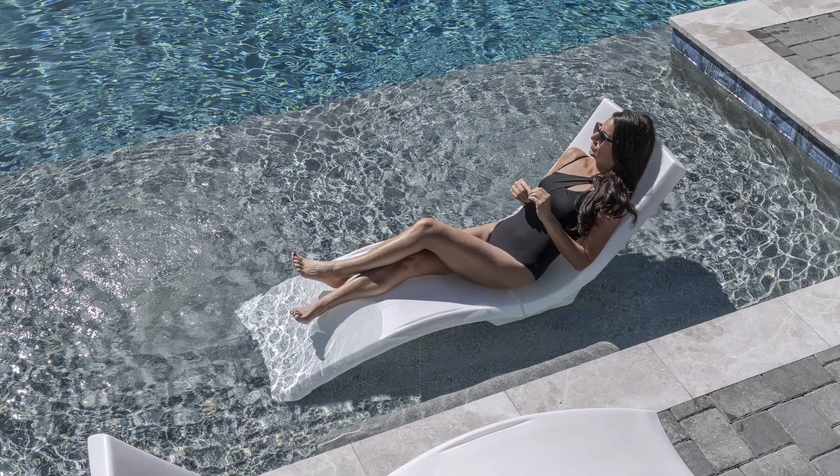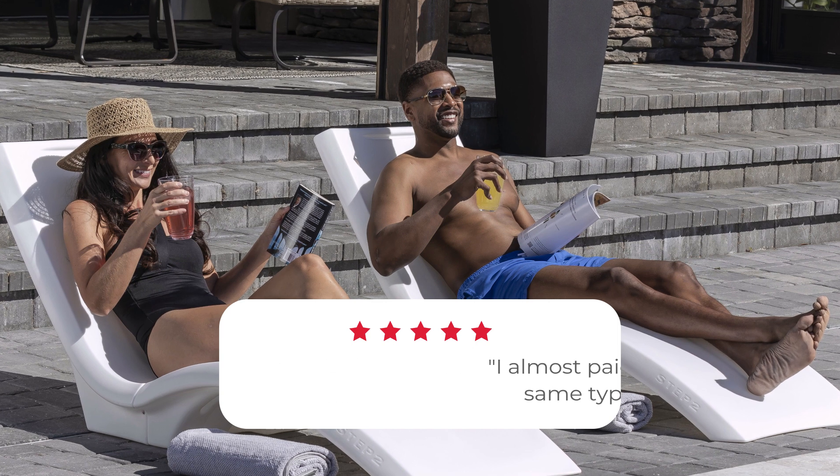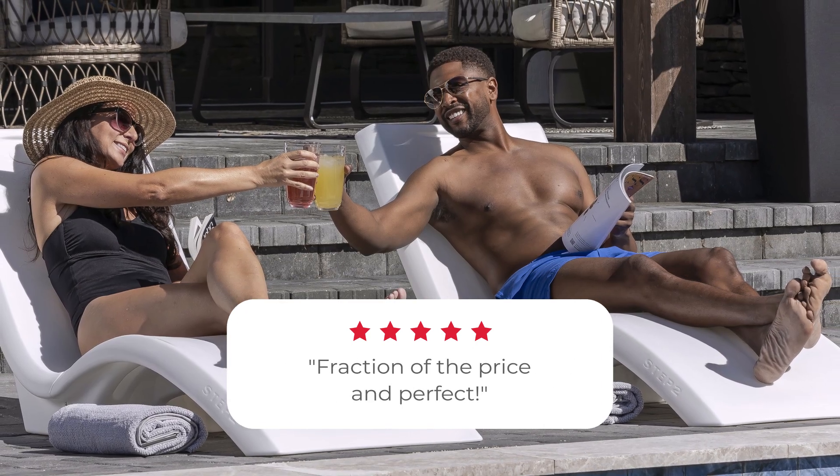Not to mention they're so easy to keep clean and they won't chip, fade, or crack. If you're paying more than double for beautiful pool loungers like these, I promise you you're missing out.